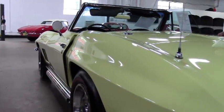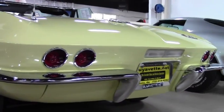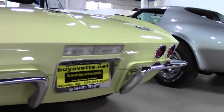As you can see in the rear, the bumpers and the chrome look great. The headlights work fantastic — no issues with the flip-up mechanism.